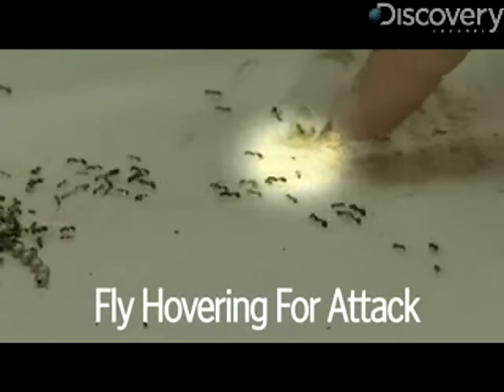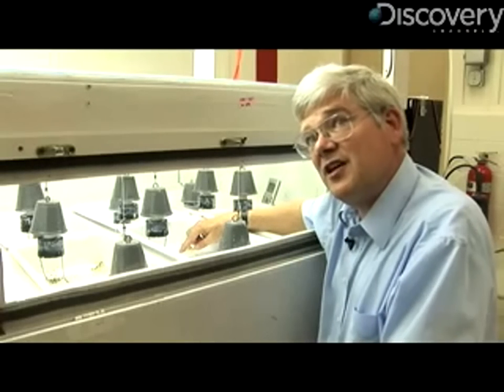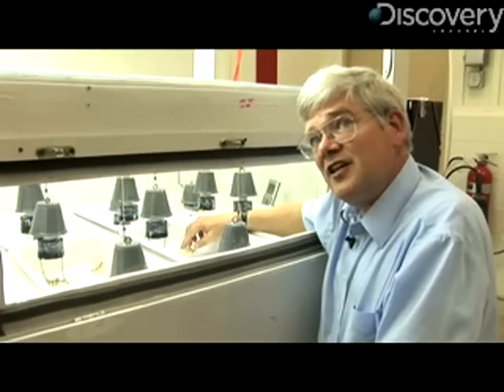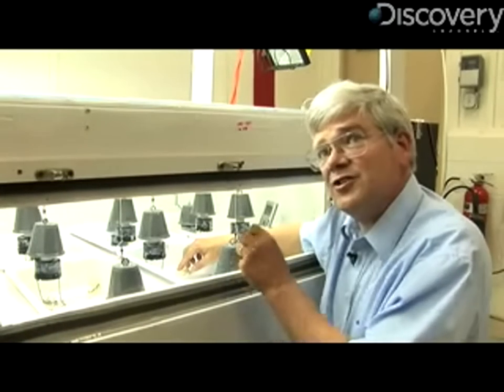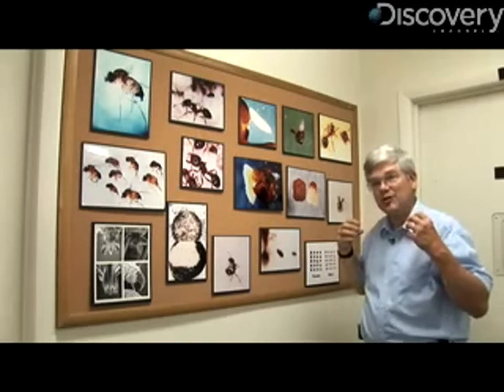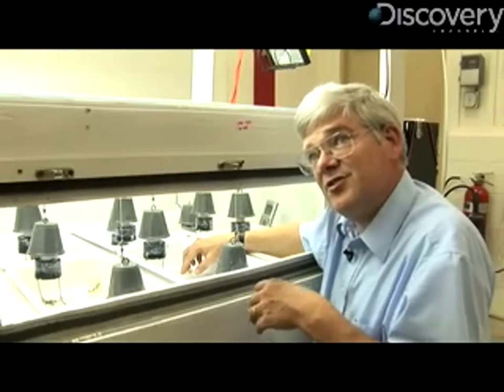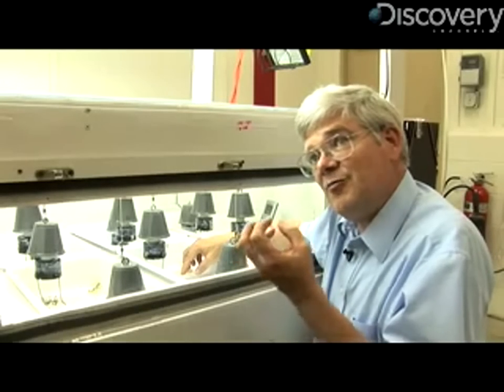The fly starts the process by diving down onto an ant and injecting an egg into its body. The egg hatches a couple of days later and a little maggot worms its way up into the ant's head. The ant still runs around and behaves normally for about two weeks. At the end of that time, the fly maggot, which has been slurping body juices, releases a chemical that causes the membranes holding the ant's body together to dissolve. The ant's head falls off, the body crumples to the side still twitching, and the maggot is eating all of the brains, muscles, and glands in the ant's head.